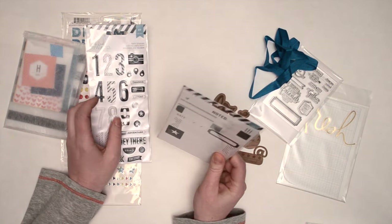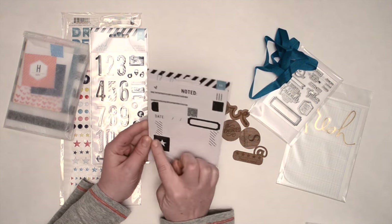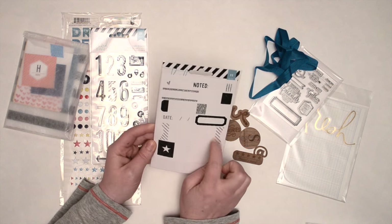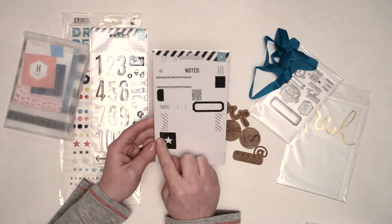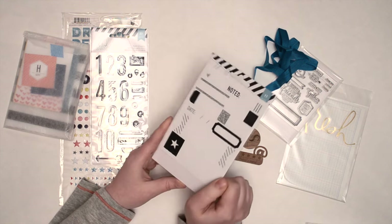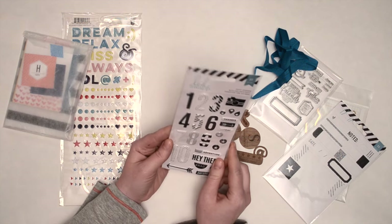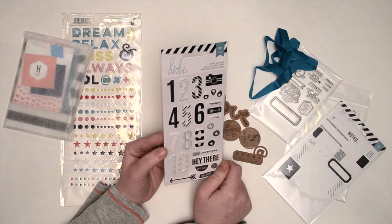We got some more Heidi Swap goodies — just like little stickers. There's 11 pieces and it has a little bit of silver glitter accent, and then this one is like a black glitter as well. I don't really love those, but I'm sure I can find a use for them. We have some puffy stickers, 27 pieces, black and white — I'll definitely make use of these.